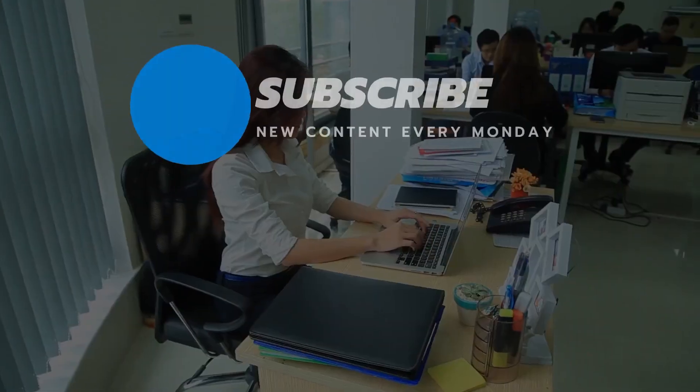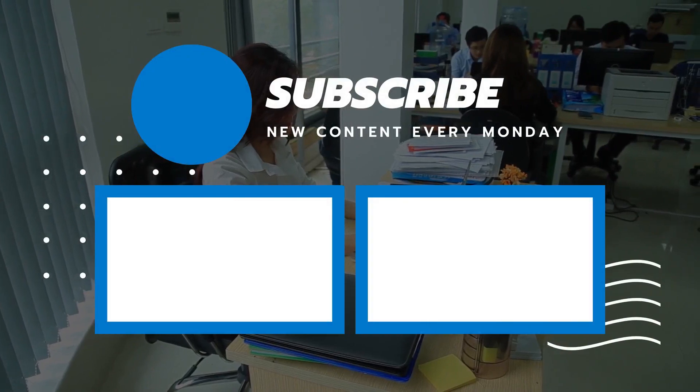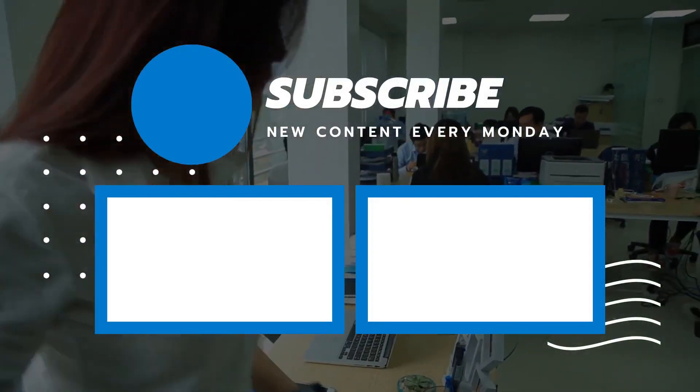So that sums up today's video. We hope you enjoyed, and if you did, please leave a like on the video. If you're new here, hit that subscribe button. Until next video, have a great day.